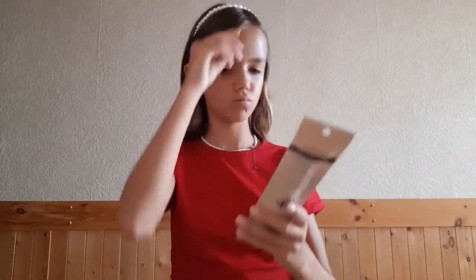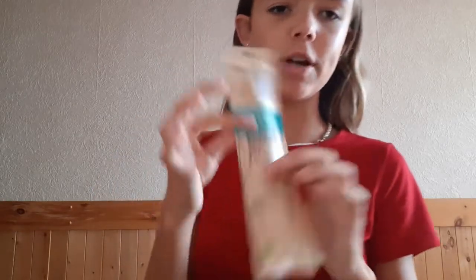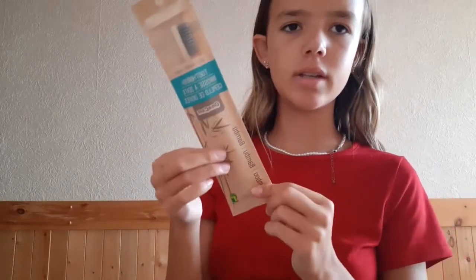I got this Bander toothbrush for $1.50. It's very cute.